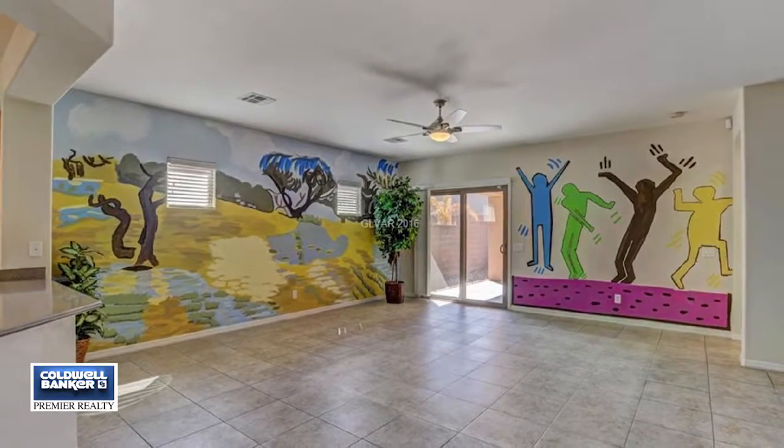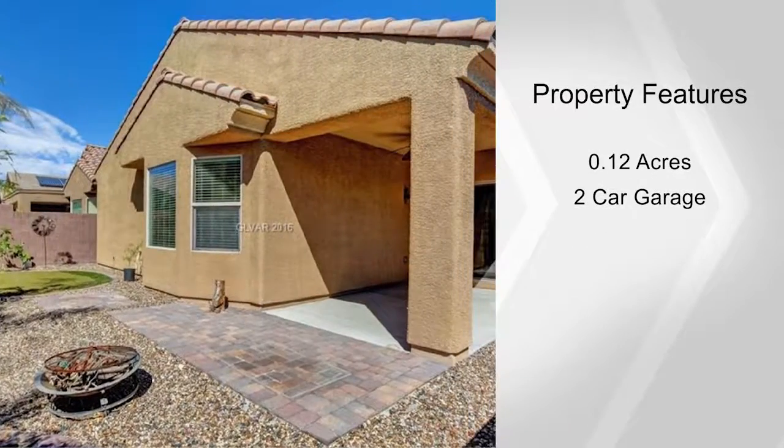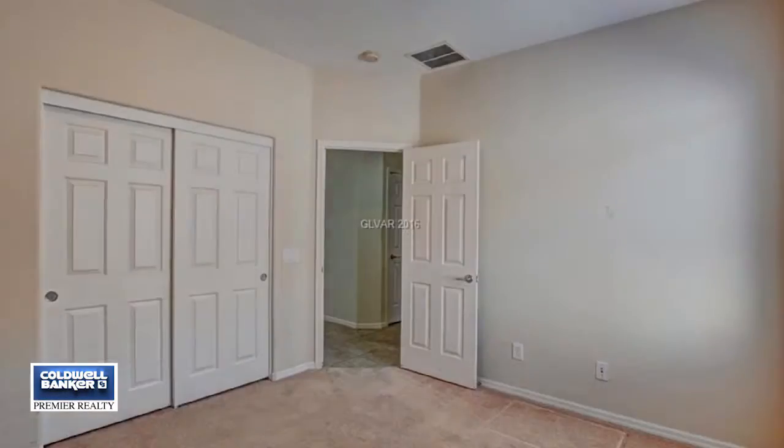The large separate master has a ceiling fan, and there are additional ceiling fans throughout the house. You will enjoy the big backyard with a covered patio and tile pavers. This home also comes with a two-car garage. Don't wait to call for your private showing.